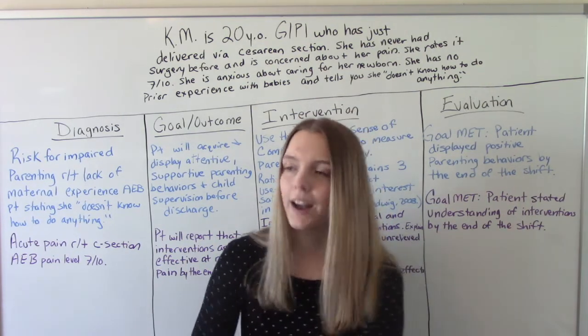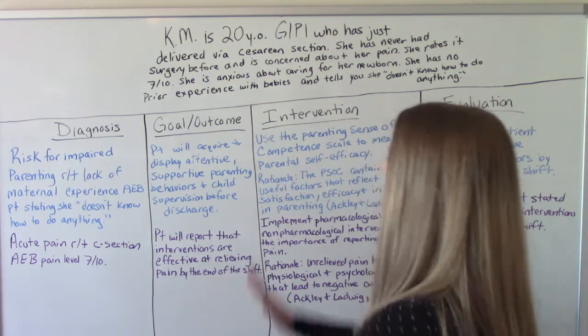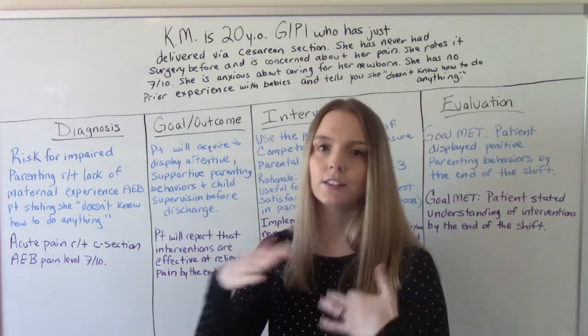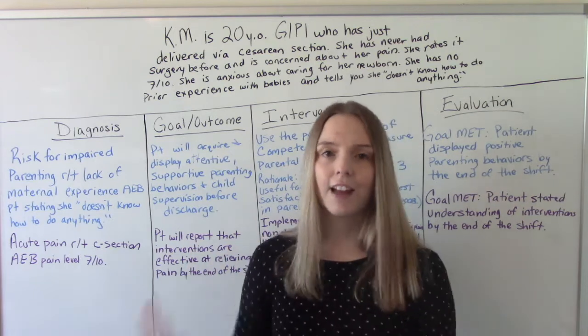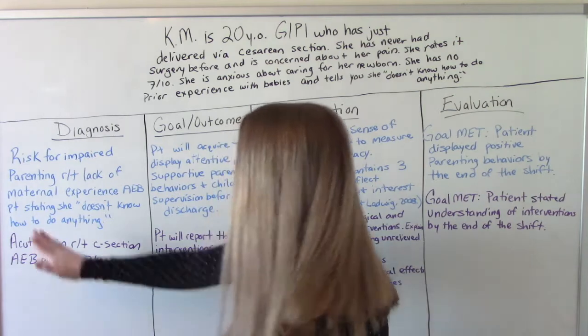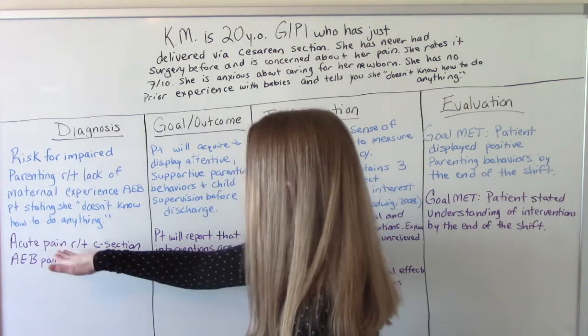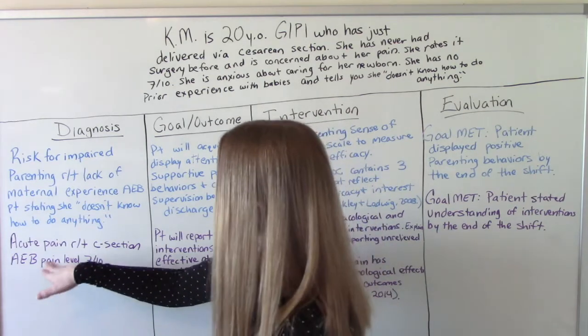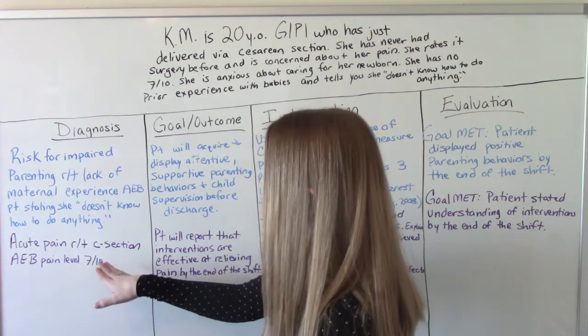The second nursing diagnosis has to be related to her pain. She doesn't know what surgical pain feels like — this is her first surgery — and she's rating it a 7 out of 10. So we had to pick the diagnosis of acute pain related to C-section, as evidenced by pain level 7 out of 10.